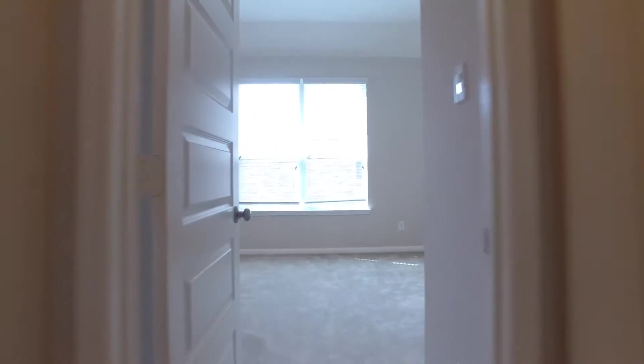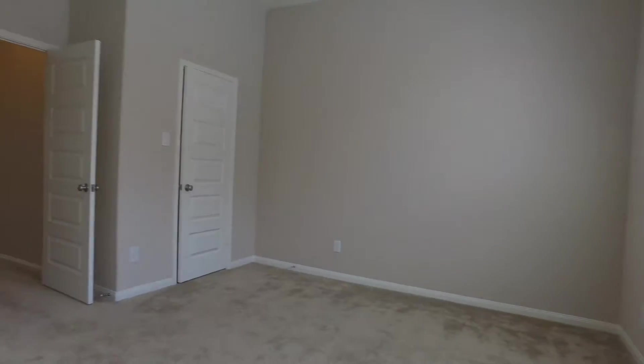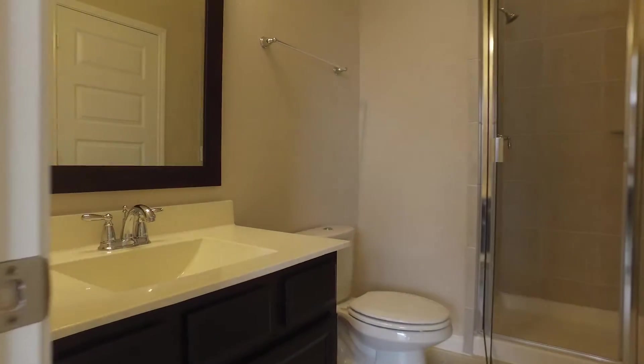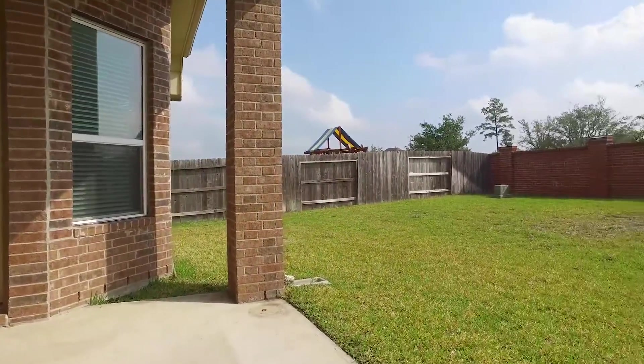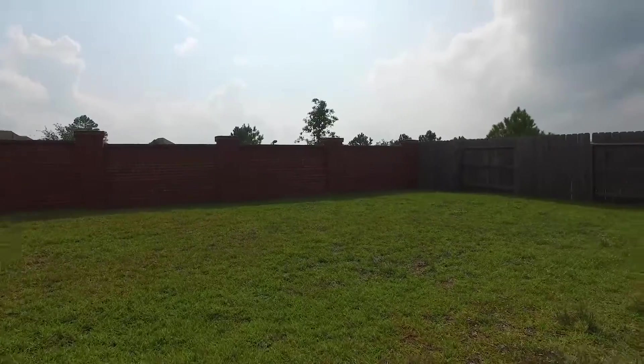Close to major roads, a shopping center, and hospitals — this home is perfect. With a covered patio and a nice-sized backyard, all fenced in and private.